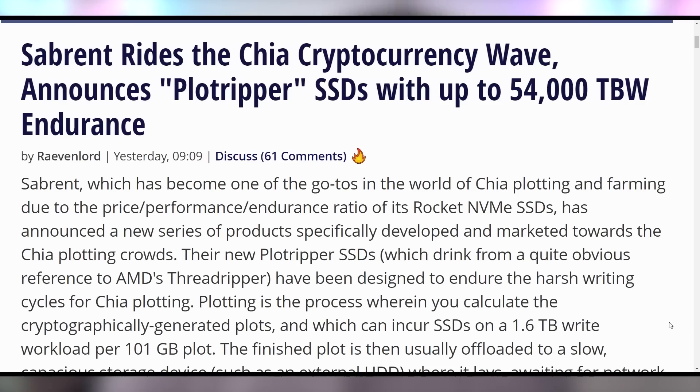Did you not believe in these shorted stocks? Did you not believe that Wall Street was going to be taken down by just some people on WallStreetBets? Reddit coming for the hedge fund managers. It's rough. But Sabrent is coming for the Chia plotters by giving them more SSDs to actually plot their Chias.